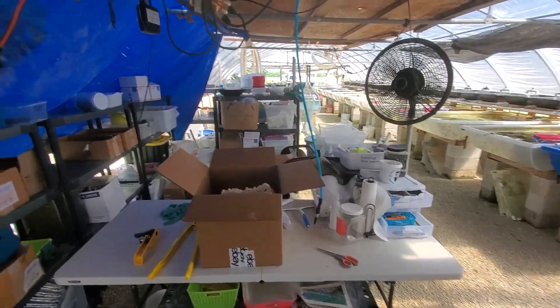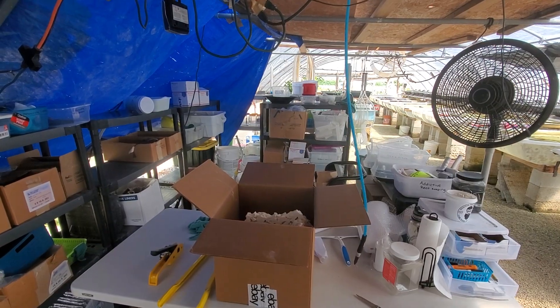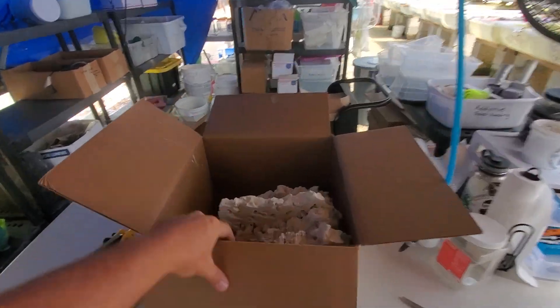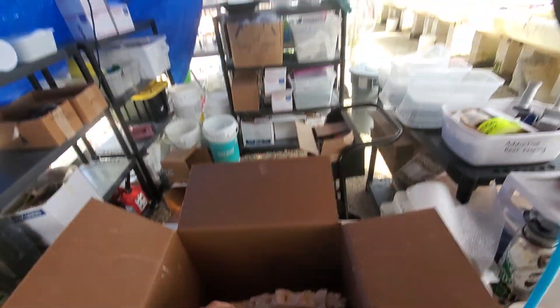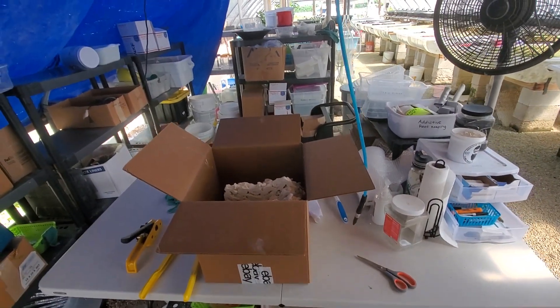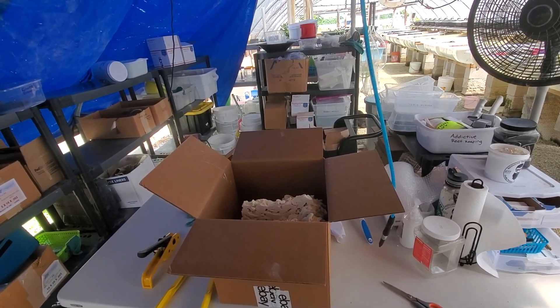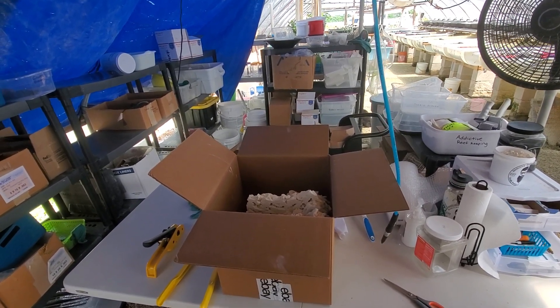I just got done cutting — I won't take you guys out there — but I got about 200 square feet of one inch, which is basically this stuff right here, and I just about finished up another 200 square feet of the seven-eighths inch, which is going to be the ultra thin shelf rock.